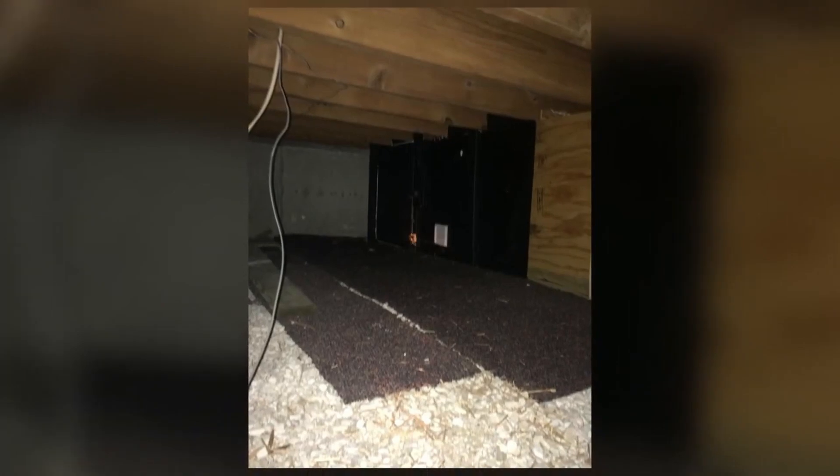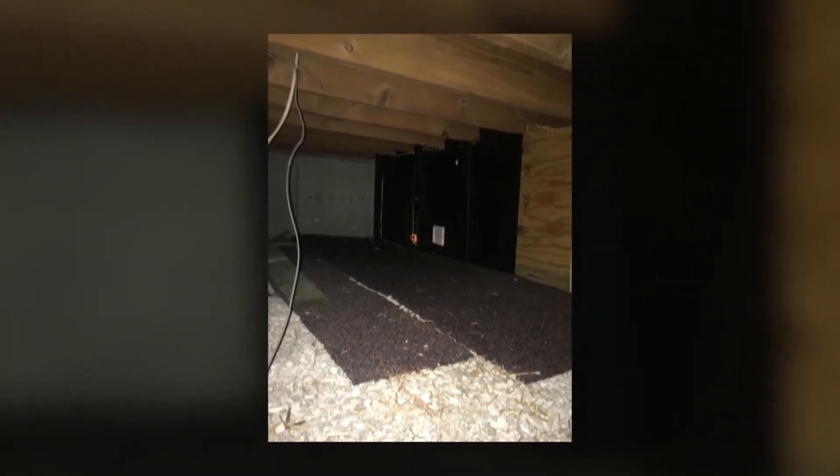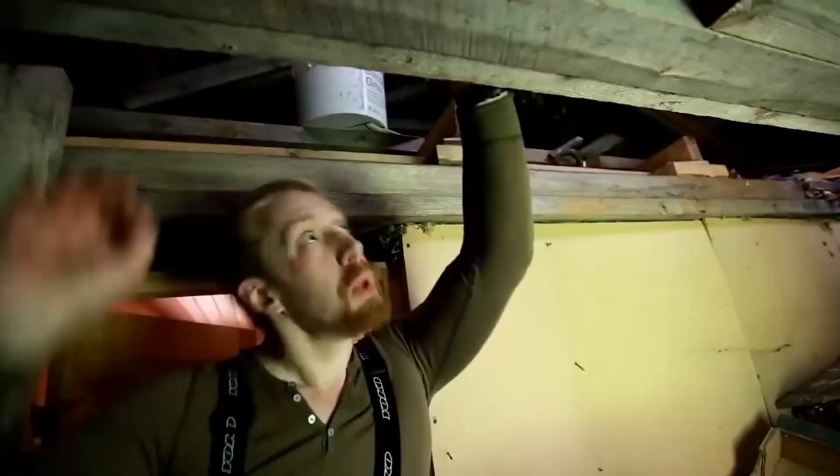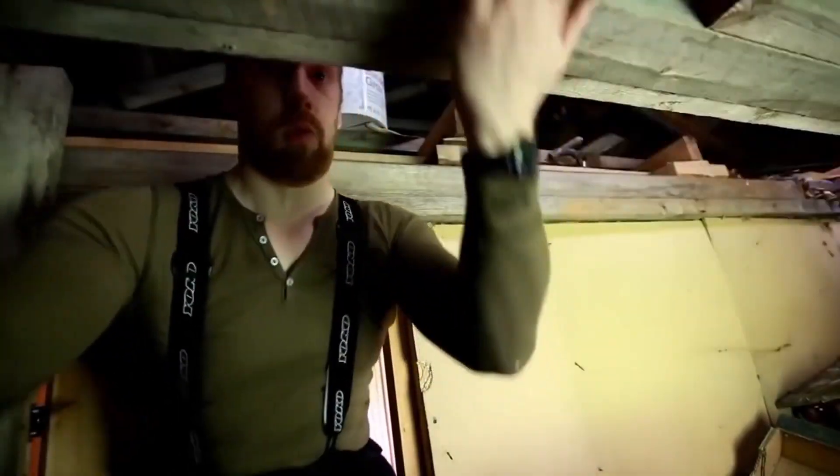When Reddit user Emberjack posted in forums that he found a hidden crawlspace in his attic leading to a secret room, the internet braced itself. In the past few years, when people find locked safes or rooms, they seem to never get into them, or they deliver a massive letdown when they finally open it — but not in this case. As he entered the small door leading into the crawlspace, it led to an area where a water heater could be kept, but it kept going.